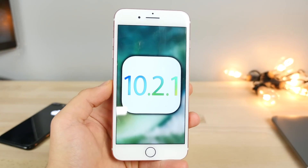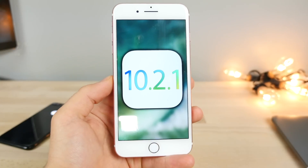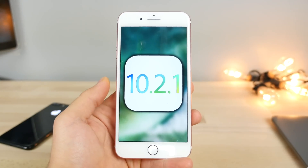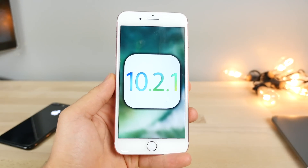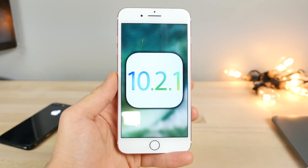That's iOS 10.2.1 — it came out today, but stay away from it if you want to jailbreak. Stay on 10.2 on any device lower than the iPhone 7, and if you're on the 7 or 7 Plus, stay on 10.1.1. Have a great day and hopefully don't enjoy this update.